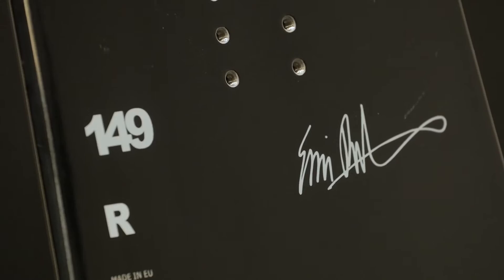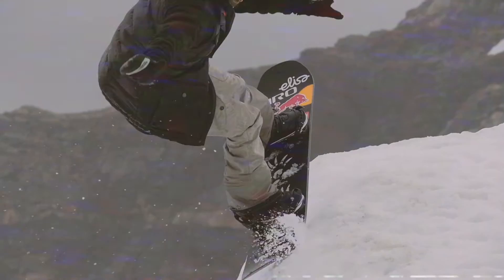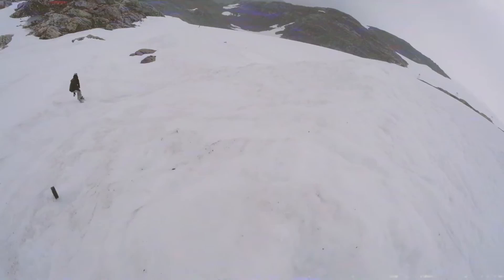The 2016 Vimana Anytime — the first ever Eni Rocca Järvi signature models. We asked Eni to build a perfect selection of boards. These boards are a direct reflection of her riding style. They're playful, creative, and super fast.